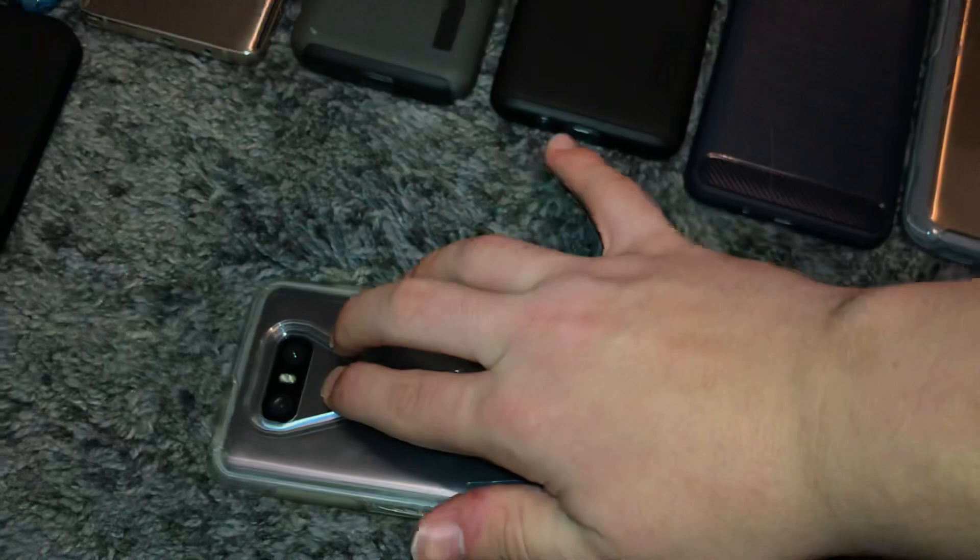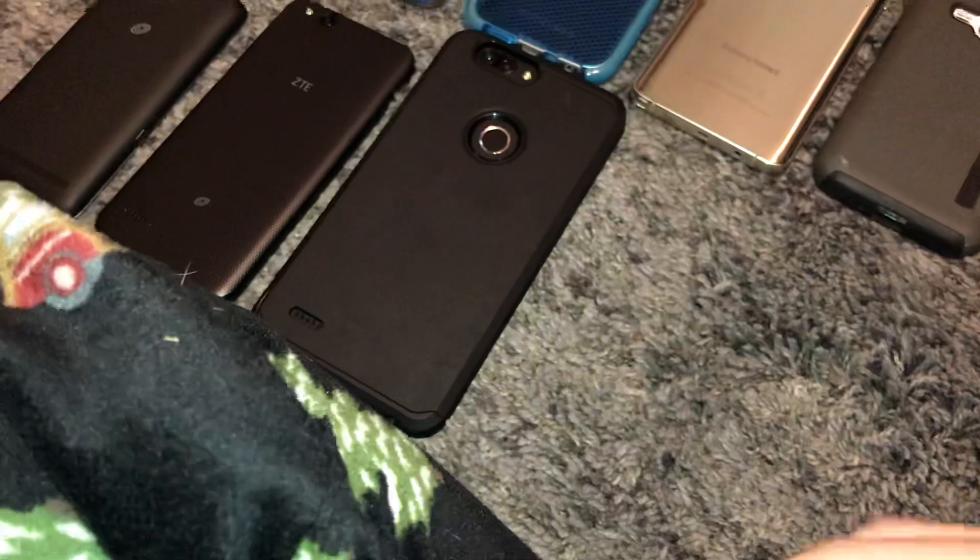This is my LG G6, 32GB on AT&T — got this on eBay. Works fully still, just the power button — you have to push down on the right side of the back to engage it. It's a bit tricky but the phone works.